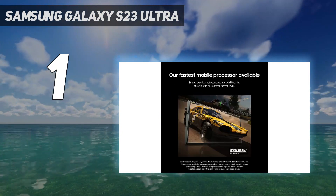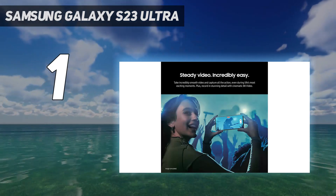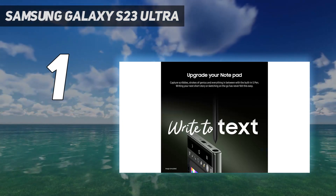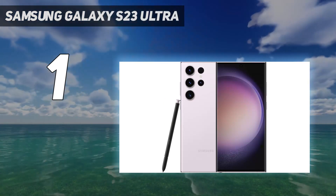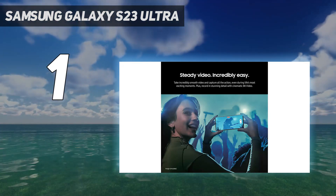While the 12MP ultrawide and dual 3x and 10x 10MP telephoto sensors on the back of the S23 Ultra feel decidedly familiar, the phone shrugs off the primary 108MP resolution sensor seen on previous entries in the series and replaces it — for the first time on a Samsung phone — with a whopping 200MP primary camera to deliver a consistently impressive photography experience.